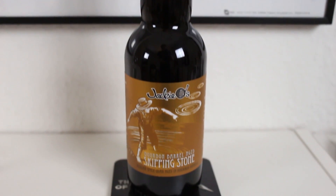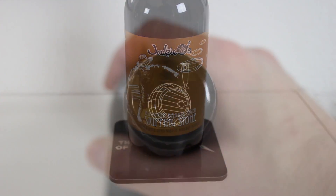They have a great selection of beers from this brewery that I've really come to enjoy. This is another beer from Jackie O's and I saw this one and I thought this will be fun to try. This is the Jackie O's bourbon barrel aged Skipping Stone, a bourbon barrel aged quad.